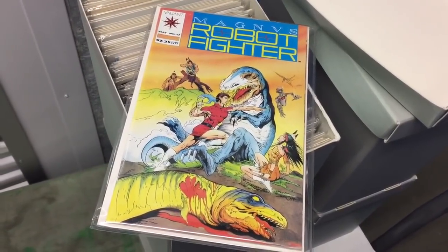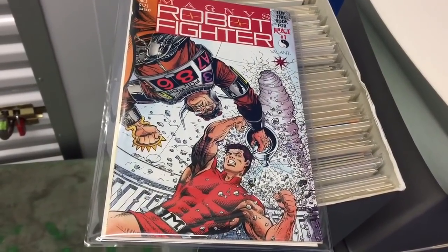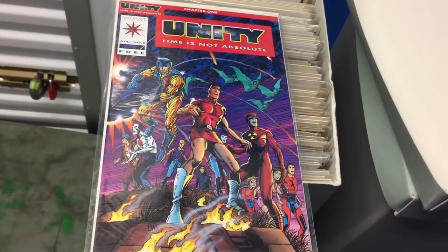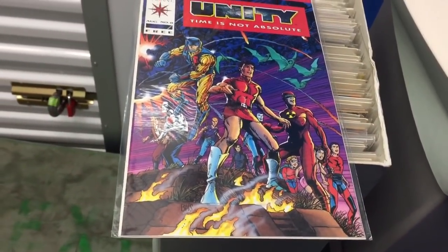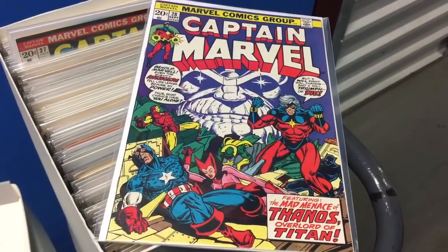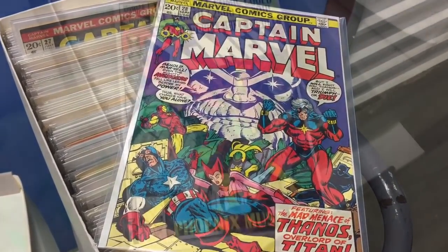Magnus Robot Fighter 12, first appearance of Turok. First appearance of Rai in the Valiant universe. Magnus Robot Fighter number five with coupons. Super hard to find Unity Zero number red variant — just awesome Barry Winsersmith art, and it really makes the artwork pop. Captain Marvel 28 — loved the whole run of the Thanos Cosmic Cube saga, so this is just one of many.